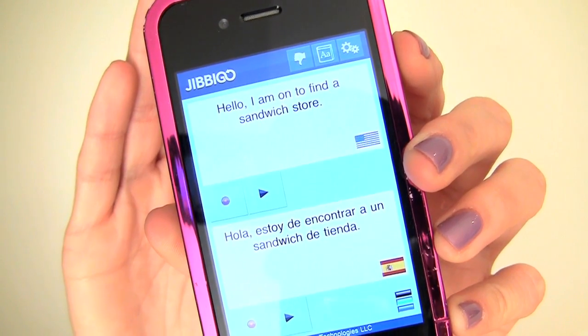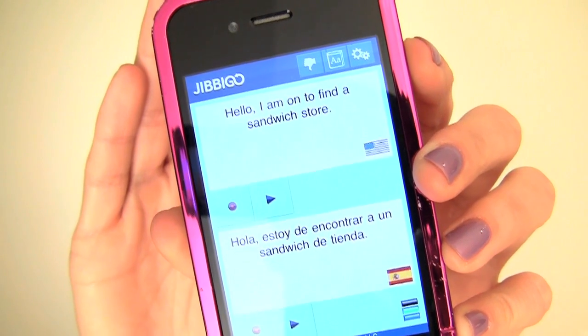So let's see if it'll pick this up. 'Hello, I want to find a sandwich store.' It's not a hundred percent accurate — it came back as 'Hello, I am on to find a sandwich store' — but close.